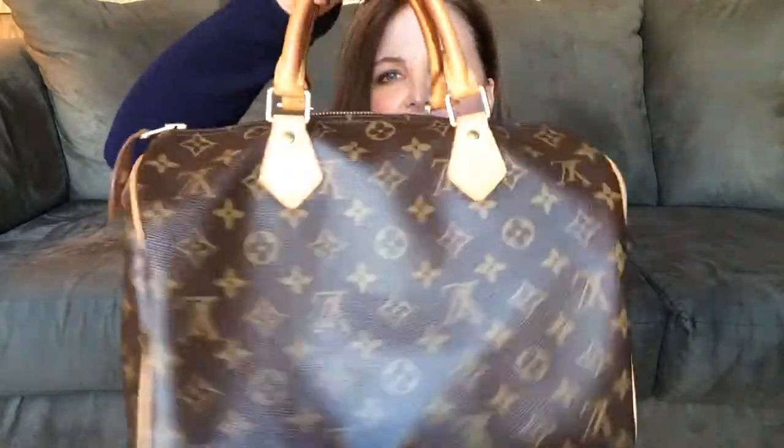Right now I'm carrying around my Louis Vuitton Speedy bag — I think it's the Speedy 30. It's the classic Louis Vuitton bag that a lot of people have, and it's big enough to hold everything I need. It doesn't have a whole lot of pockets, but I'm going to show you one by one what I keep in it. With a Speedy bag you don't fill it up completely or it will be too heavy.